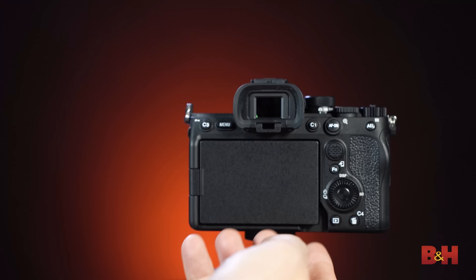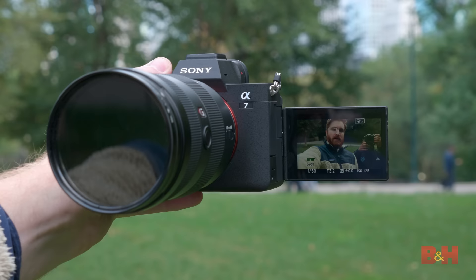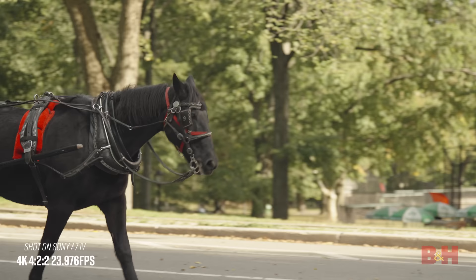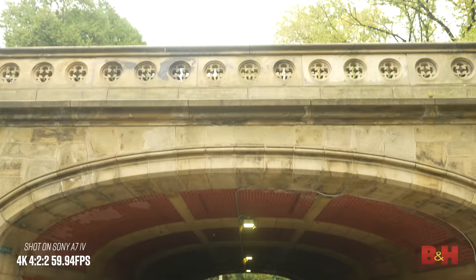The rear LCD is a 1.03 million dot 3-inch vari-angle touchscreen display, perfect for selfies, vlogs, or mounting to a gimbal. Thanks to the new heat dissipating structure, the A7 IV can shoot 4K 60p 10-bit 4:2:2 video continuously for over an hour. It has two card slots: slot 1 takes CFexpress Type A and UHS-II SDXC, while slot 2 only takes UHS-II SDXC cards. However, you can record and capture everything onto a V90 SDXC card, and the advantage of the CFexpress Type A card is that 828-frame buffer when shooting 10fps high-speed continuous.